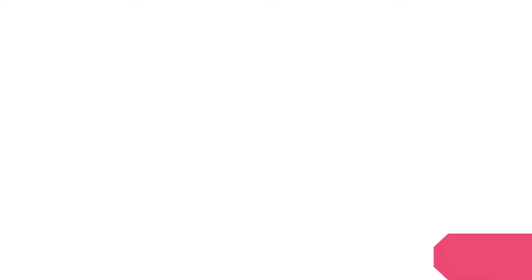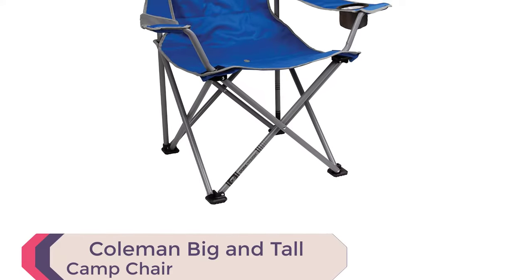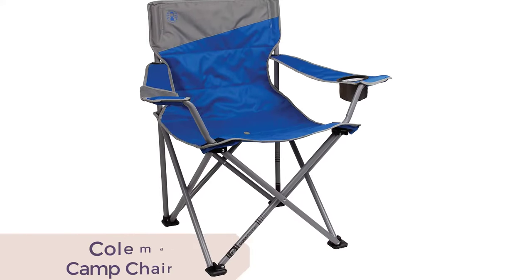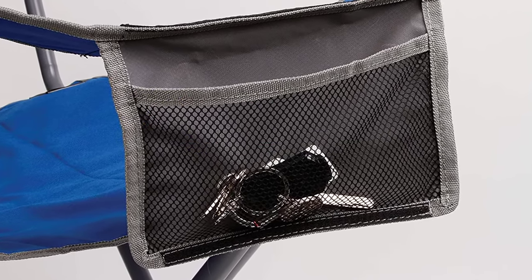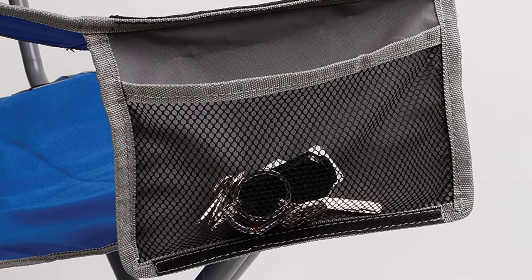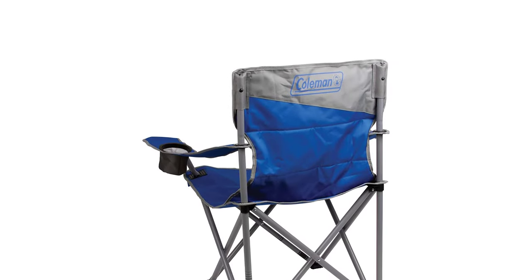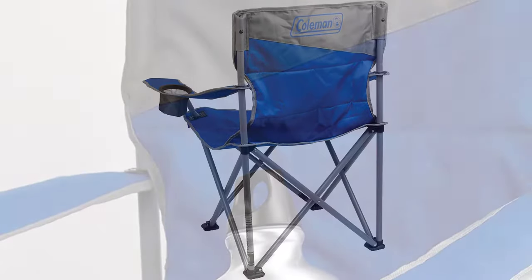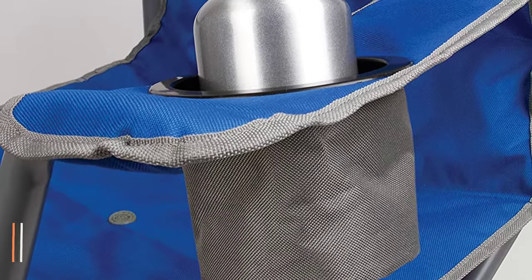Number 3: Coleman Big and Tall Camp Chair. Looking for a sturdy and comfortable camping chair that can support big and tall people? Look no further than the Coleman Big and Tall Camp Chair. With an extra-large seat and a weight capacity of up to 600 pounds, this chair provides ample space and exceptional stability. The seat drain system empties collected standing water from the seat, while the Cellport water-resistant cell phone sleeve keeps your electronic devices safe and dry.